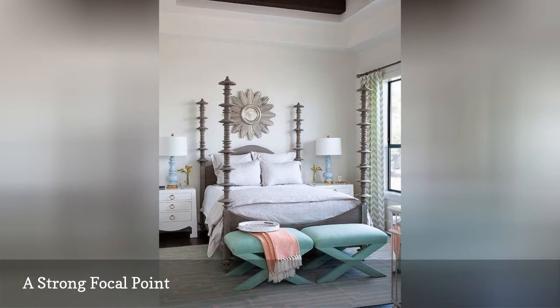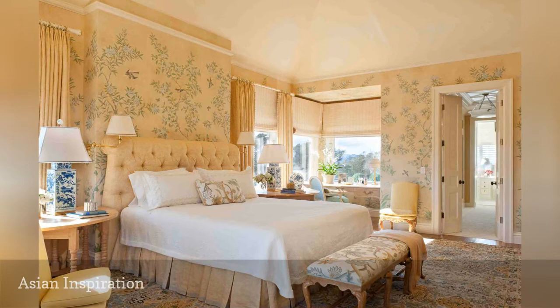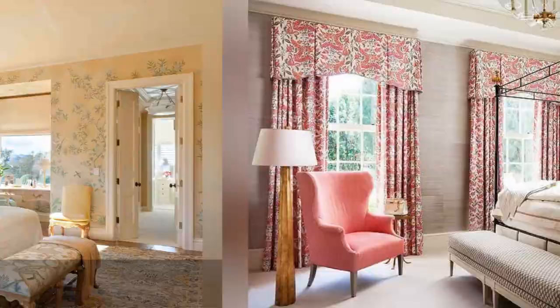This soft and sublime bedroom from Tucker and Mark's design shows off a bit of Asian influence in the patterns on the bedside lamps, wallpaper, and bench. Meanwhile, the furnishings and color scheme are traditional in style.